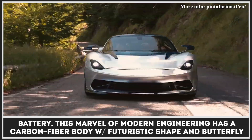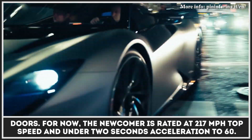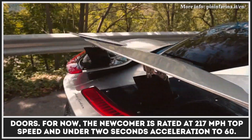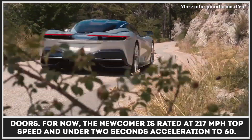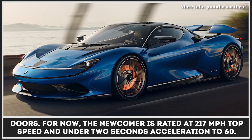This marvel of modern engineering has a carbon-fiber body with a futuristic shape and butterfly doors. For now, the newcomer is rated at 217 miles per hour top speed and under 2 seconds acceleration to 60.